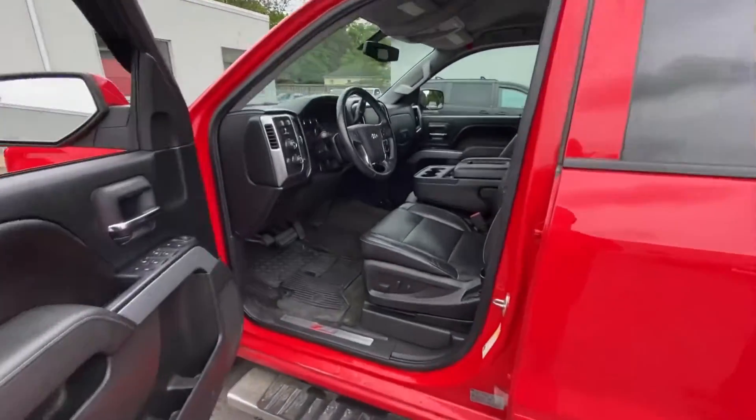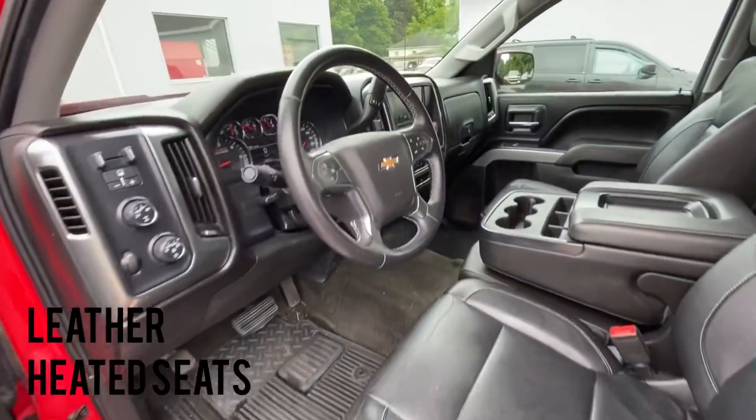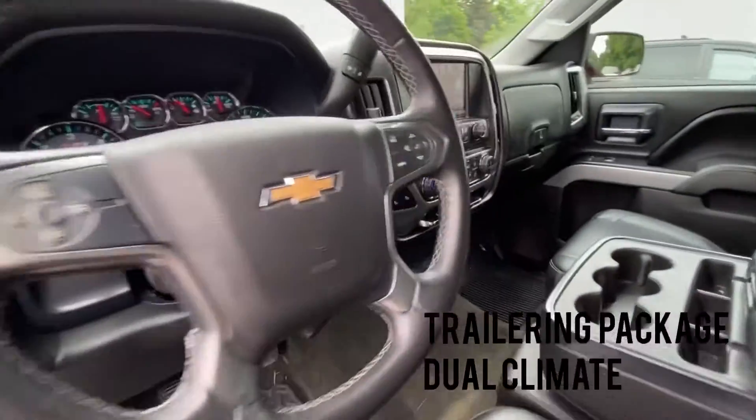Leather interior, full power, integrated trailer brake control, heated seats, backup camera, leather wrapped steering wheel.